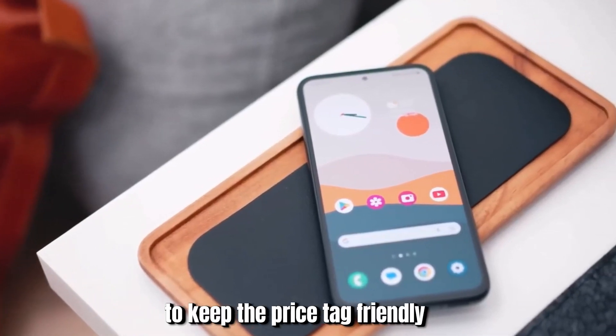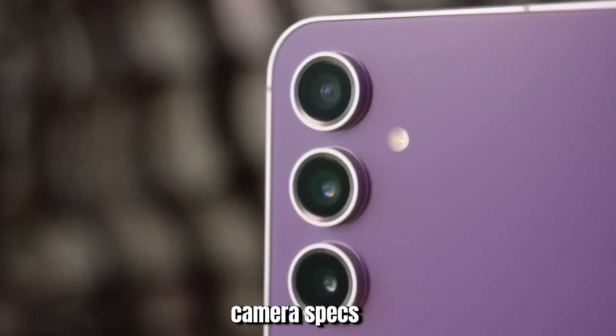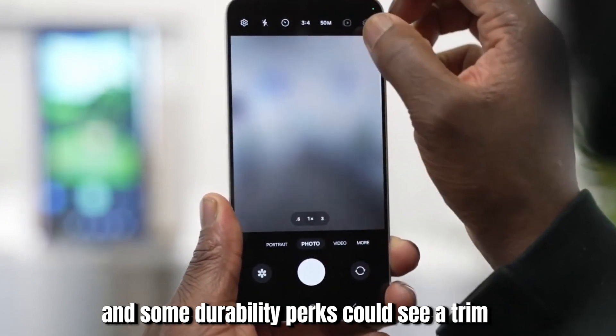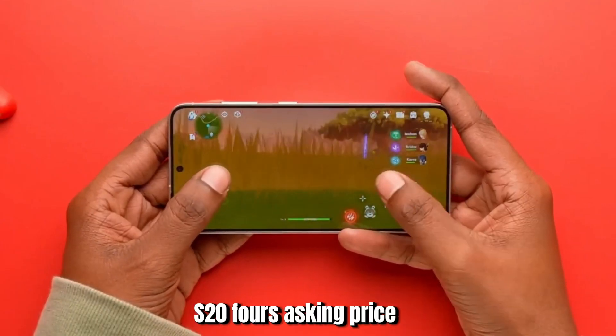Smart savings: to keep the price tag friendly, there might be a few tweaks. Camera specs and some durability perks could see a trim to shave about $200 off the Galaxy S24's asking price.